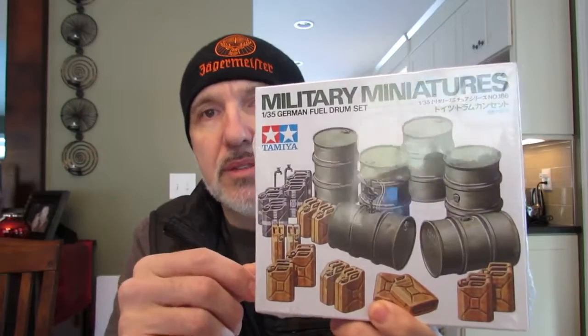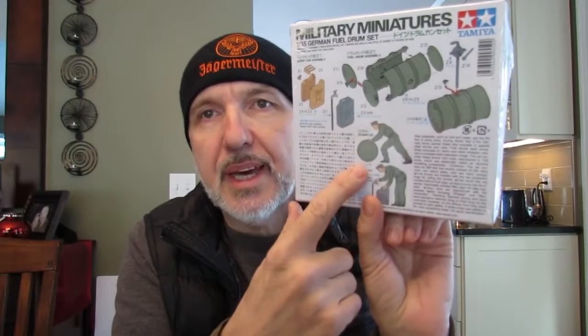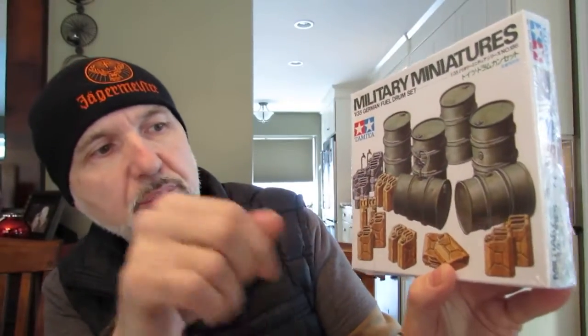I also bought another set of stuff - this is 1/35 scale though, that was all 1/32. It's a Tamiya German fuel drum set, only six dollars. It comes with oil drums, canisters, pumps, and two figures - one rolling a drum of oil, one pumping. I'm looking forward to putting some of that into the diorama as well.